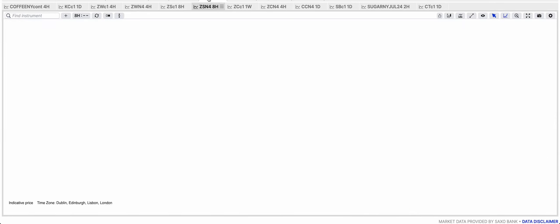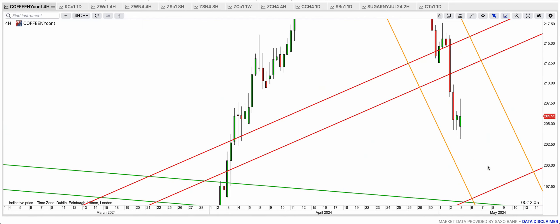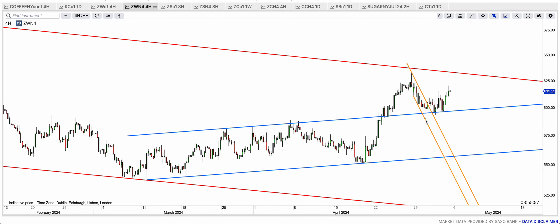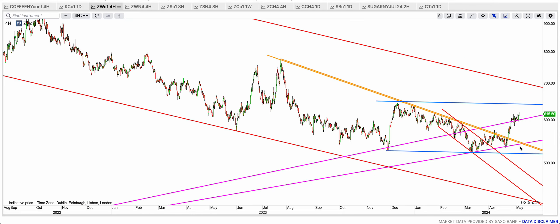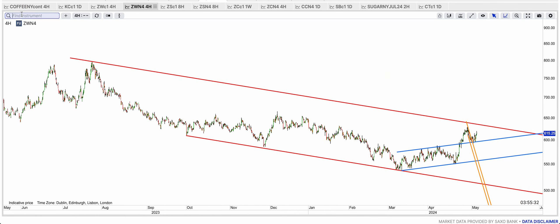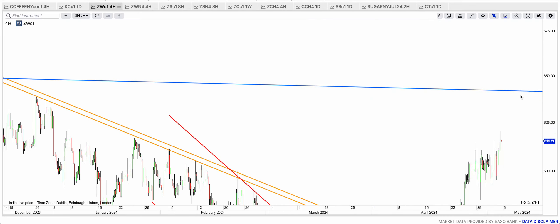Good news on most agriculturals. Coffee is coming closer to that 197 level — hopefully we can buy it there. Wheat is off the blue support — one, two, three touches. That red line may be ignored when it gets there, or we may see a reversal because it's going to come at the blue top band on the continuous chart. On the July ZW contract, the red top band is coming at 635 or so, and the continuous contract blue top band is at 640. So between 635 and 640 we may see a pullback starting.